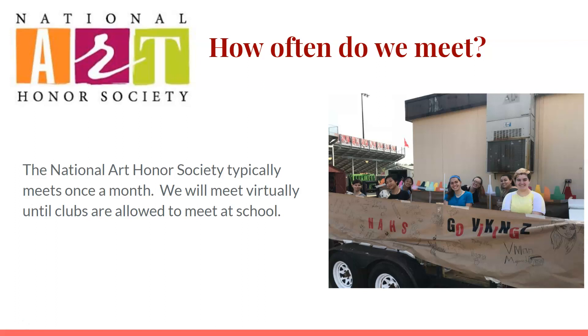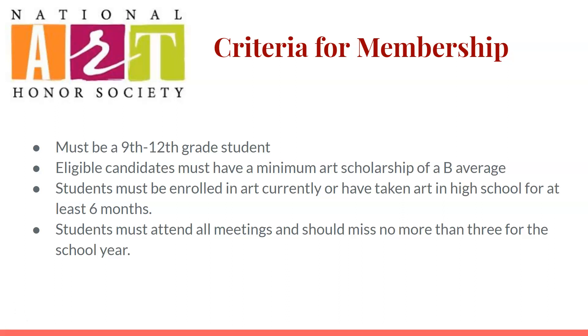The National Art Honor Society typically meets once a month and we will meet virtually until clubs are allowed to meet together at school again.